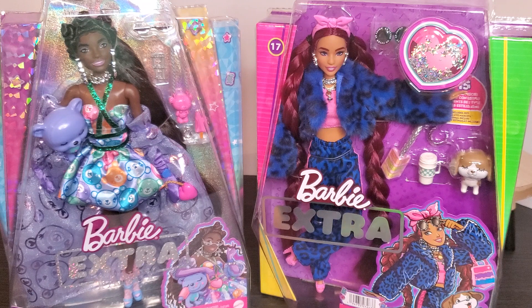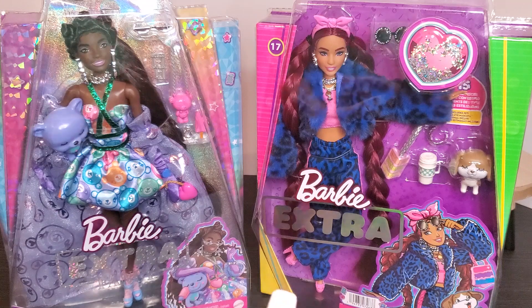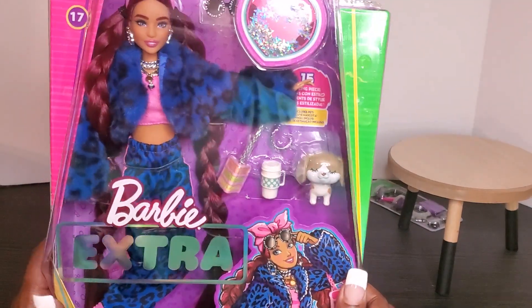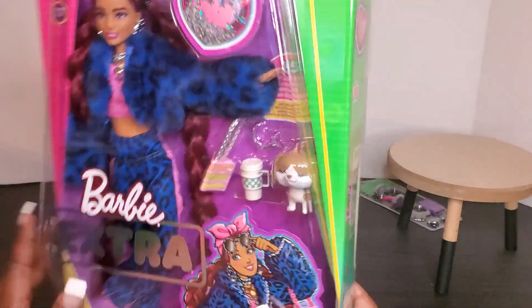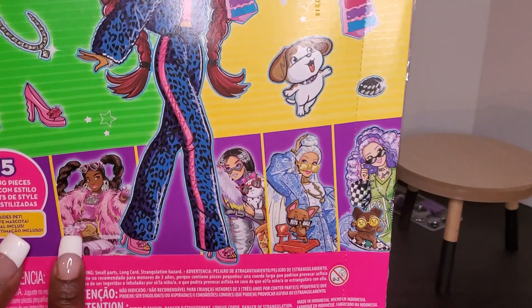I'm loving Barbie for giving us some articulation, so let's see if I'm going to fall in love with these dolls as well. We'll start with our number 17 since she is the one I've really been wanting to get out of the box. Here we have our Barbie Extra — this is number 17 from the Barbie Extra collection. On the side you can see her puppy, and on the back of the box it shows the girls.